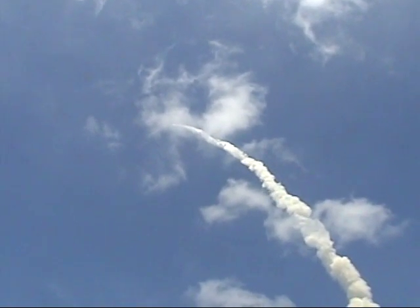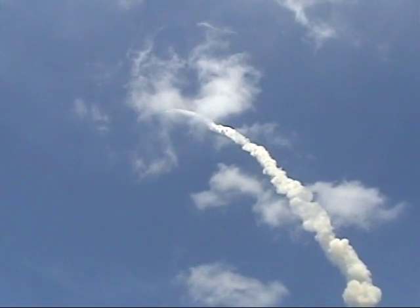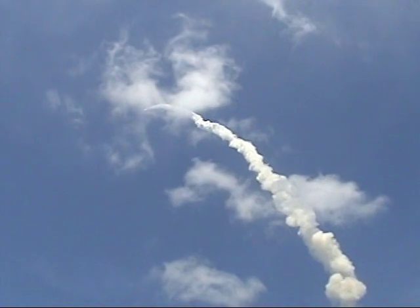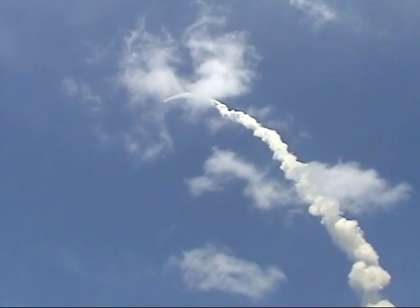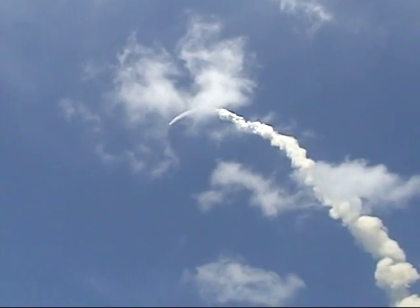All three engines looking really good, back at full throttle. Now it lifts off — the fully fueled shuttle boosters and external tank weighed four and a half million pounds. It has now burned half of that liftoff weight in propellant. One minute, 30 seconds into the flight.